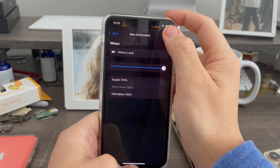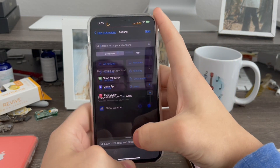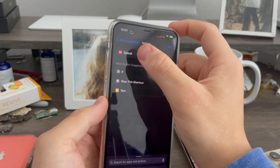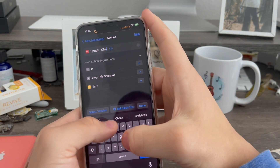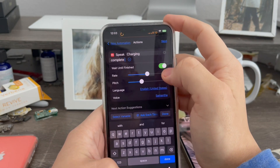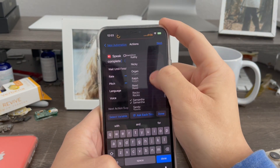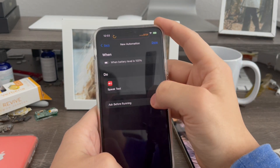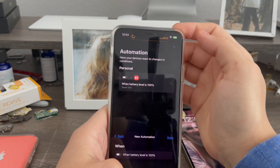Make sure 'equals 100' is selected. Hit Next. Then for the action, type in 'speak text' and enter 'charging complete.' Make sure the voice is set from Samantha to Siri Voice 4 — that's the one you need. Hit Next. Turn off 'Ask Before Running.' And now you're done.